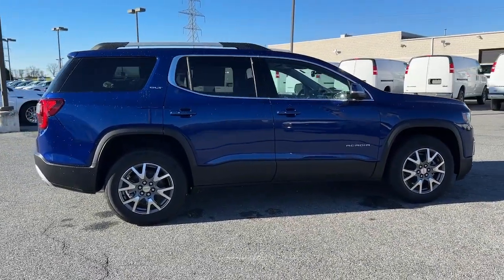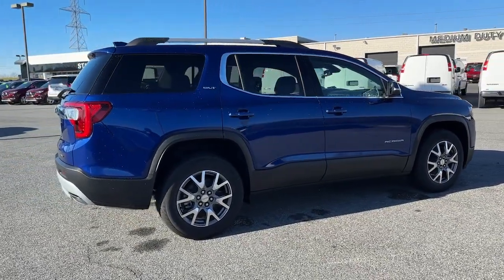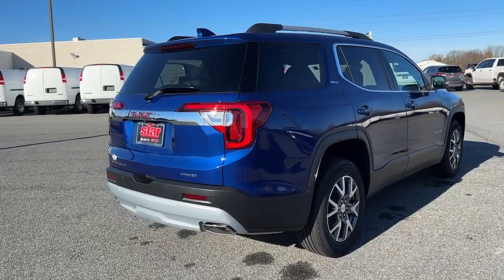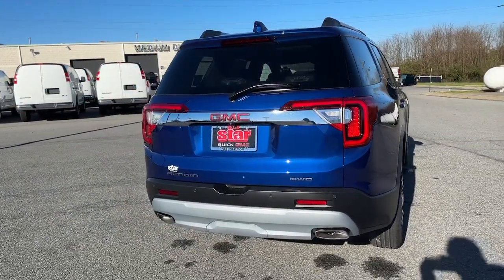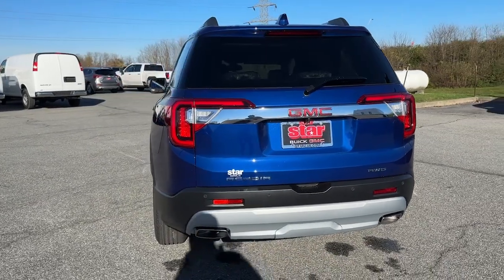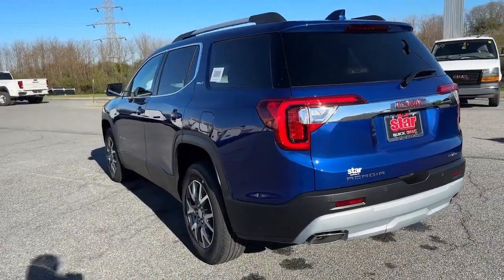These are just some of the great options this vehicle comes with: sunroof, moonroof, navigation system, heated driver's seat, keyless entry, satellite radio, remote engine start, cooled front seat, backup camera, heated rear seat, and premium sound system.